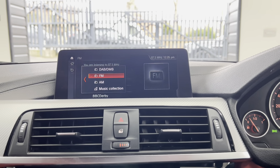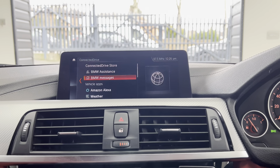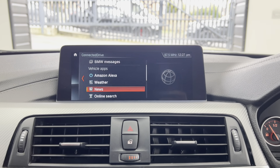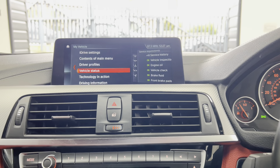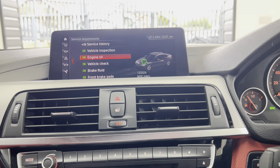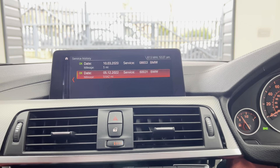You've got Bluetooth telephone and audio as well as Apple CarPlay, which is a really sought-after option. There's also DAB, music collection, and USB. You've got Connected Drive Plus with access to online search, news, weather, and Alexa voice control.